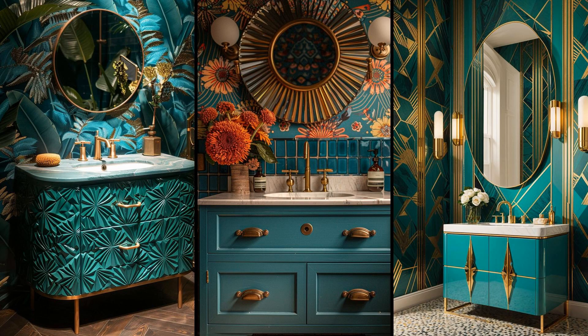Immerse your bathroom in the opulent essence of the 1920s with an Art Deco-inspired vanity. Picture sleek, symmetrical designs adorned with vibrant hues like teal or ruby red, complemented by mirrors crafted in bold geometric shapes. While this style injects undeniable glamour, its distinctiveness might not blend well with minimalist or rustic decor styles. Art Deco vanities, with their luxurious marble counters and ornate brass fixtures, exude elegance and sophistication. However, keep in mind that maintaining the high-gloss finish and intricate details can demand more upkeep.